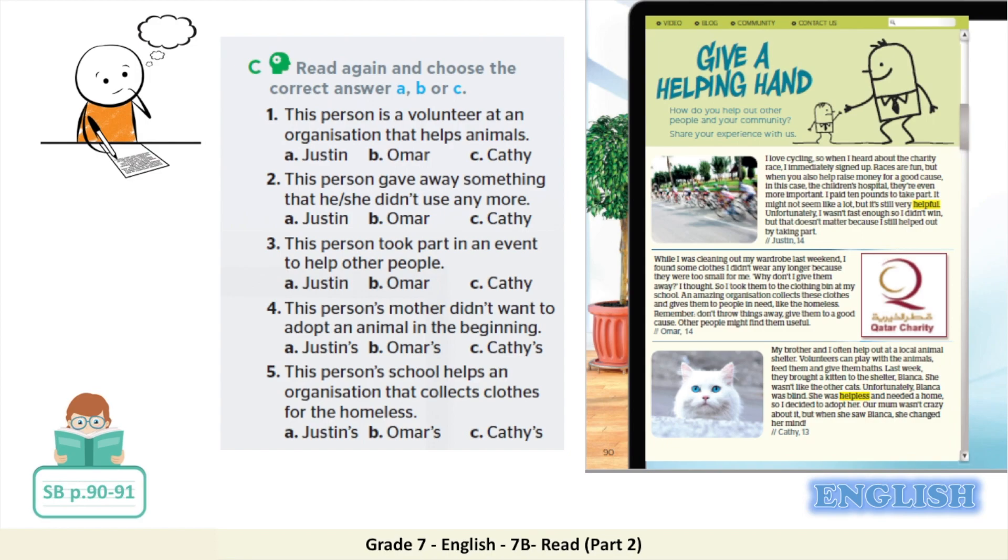Let's read the statements. Number one: this person is a volunteer at an organisation that helps animals. Number two: this person gave away something that he or she didn't use anymore. Number three: this person took part in an event to help other people. Number four: this person's mother didn't want to adopt an animal in the beginning. Number five: this person's school helps an organisation that collects clothes for the homeless.